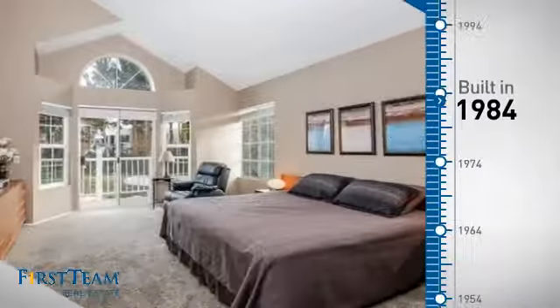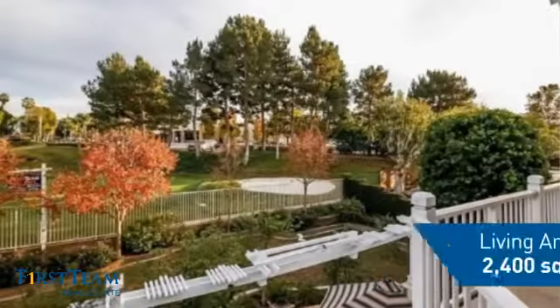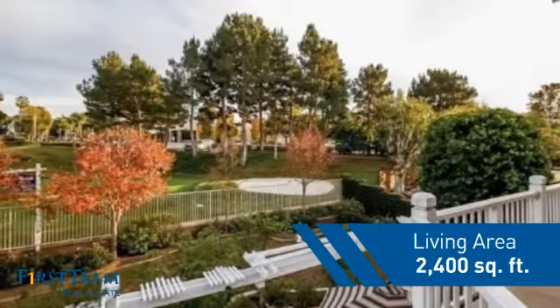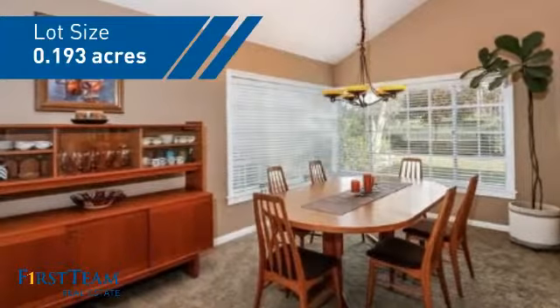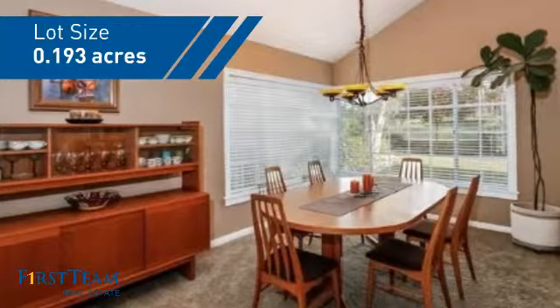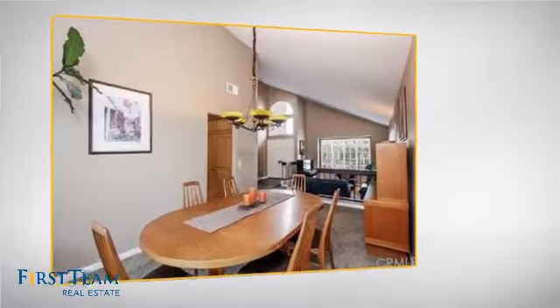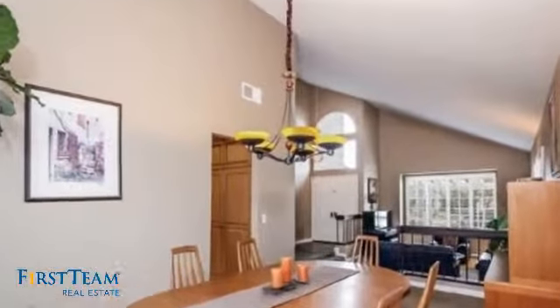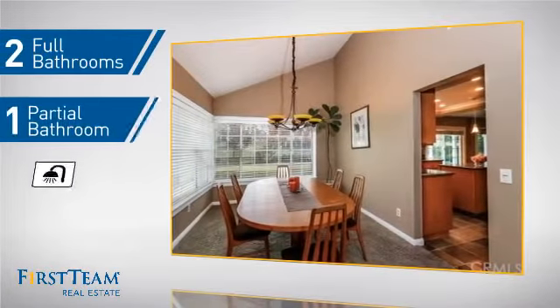This property was built in 1984 and features over 2,300 square feet of space, giving you a spacious layout to play host or kick back and relax after a long day. Inside you'll find four bedrooms, so everyone has a private space to come home to, as well as two full bathrooms and one partial bathroom.